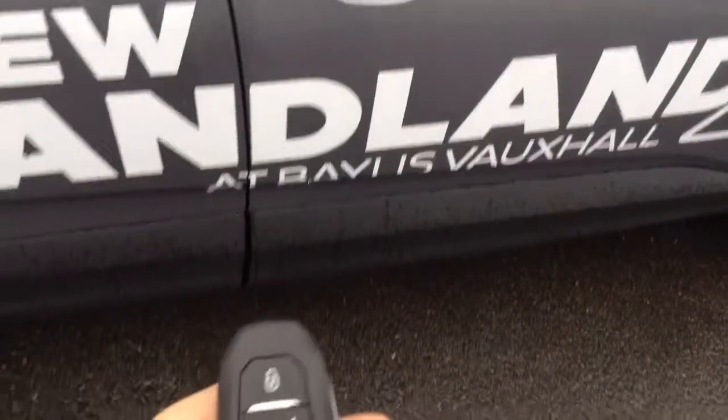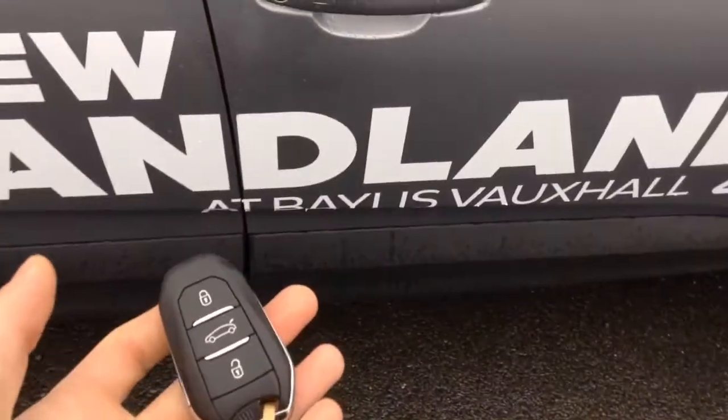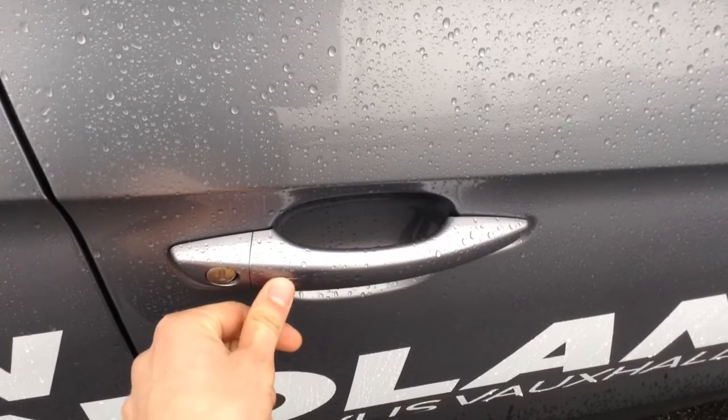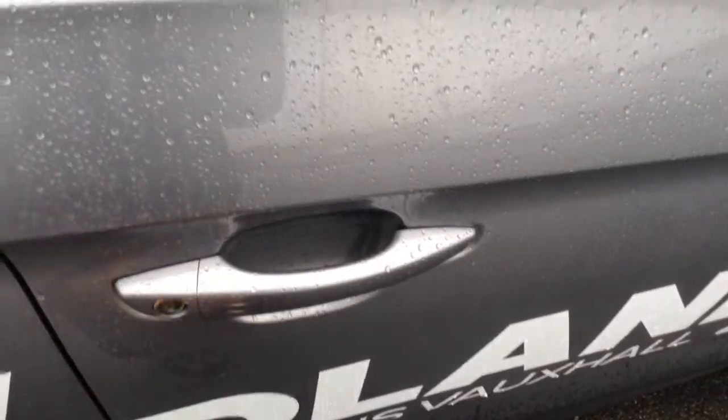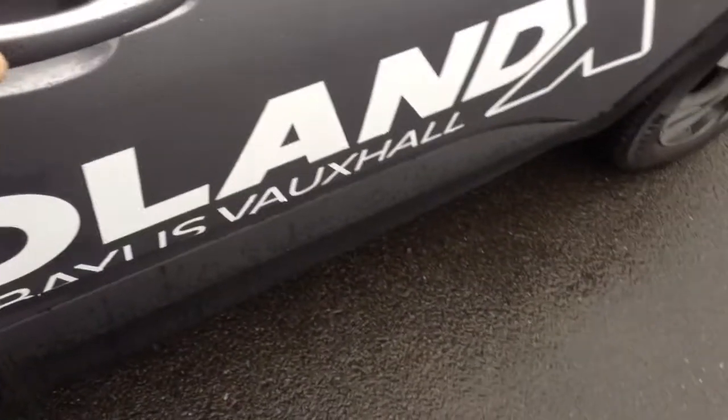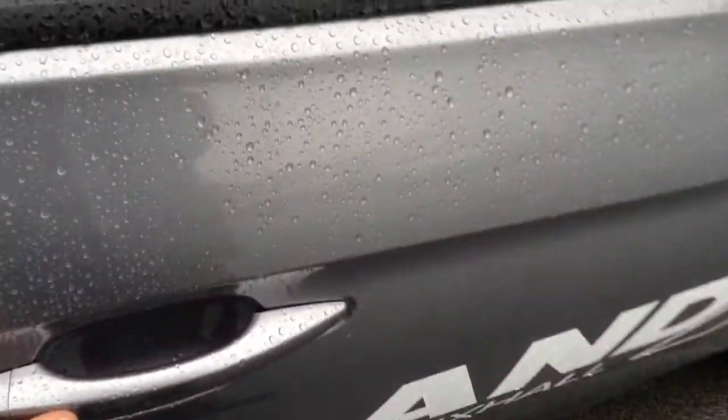It's keyless start and keyless entry, which means that as long as I've got the keys in my pocket, all I need to do — as you can see the mirrors fold there — is just press this button on the door, and the car will open.